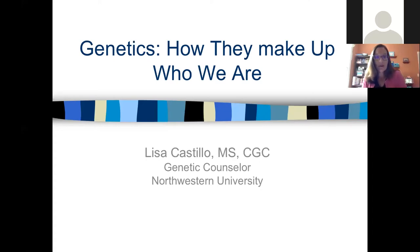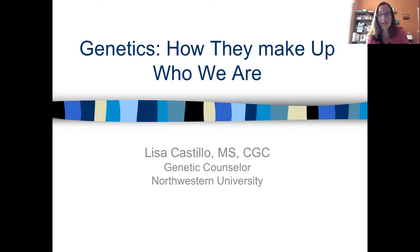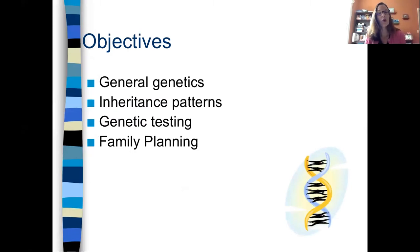Thank you so much for asking me to be with you guys today. I hope it's been a great day and that you guys have learned lots. So we are going to talk some genetics. I'm a genetic counselor at Northwestern. I've been doing neuromuscular disease for a long time, but I'm going to talk to some basic genetics. For those of you not familiar with genetics, this should hopefully give you a good primer. So the objectives: we're just going to talk some general genetics, inheritance patterns, genetic testing, and then we're going to talk a little bit about family planning.